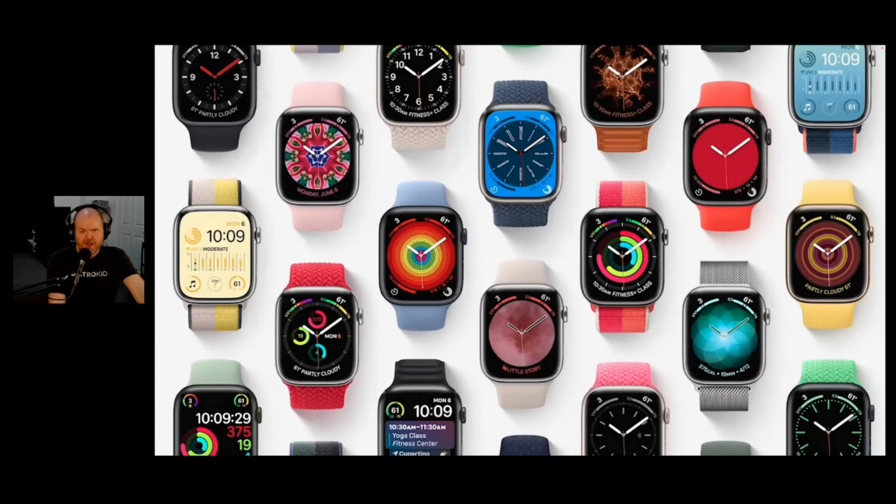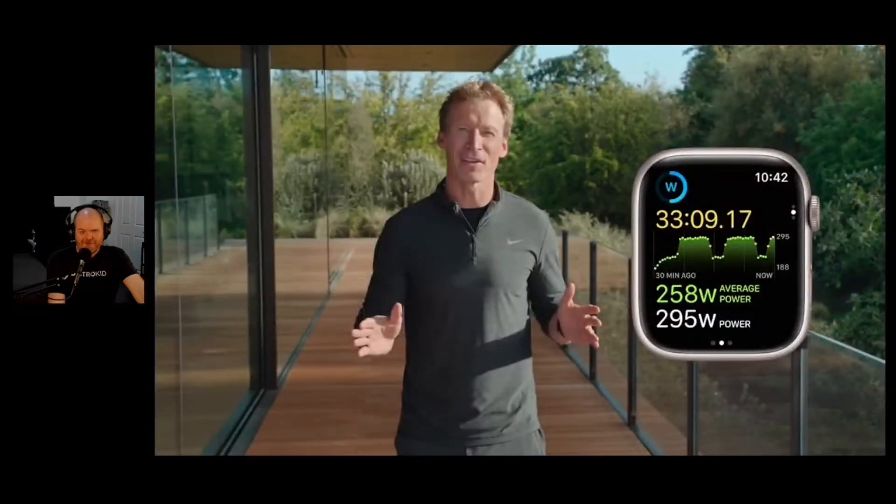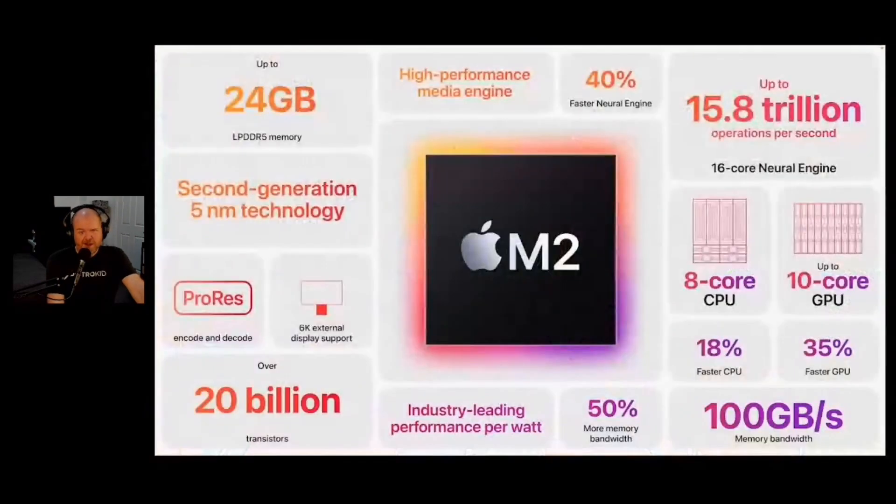WatchOS version 9 is coming. Fitness is being updated - there were some updates to WatchOS and fitness that are going to enhance things for some folks. This is the turbo version for folks who don't want to watch the two hours, so you just know what was there.